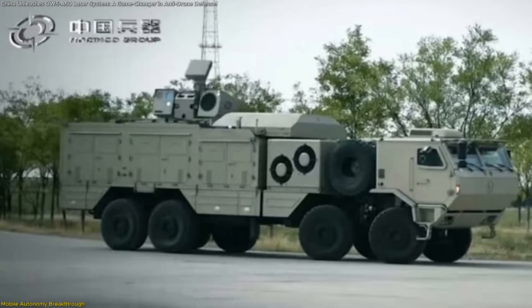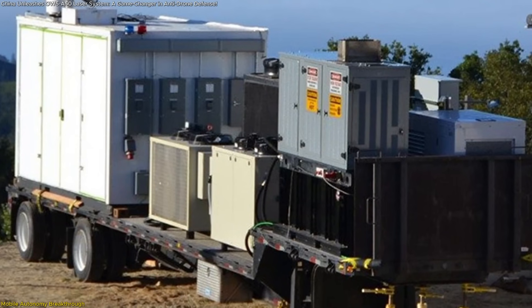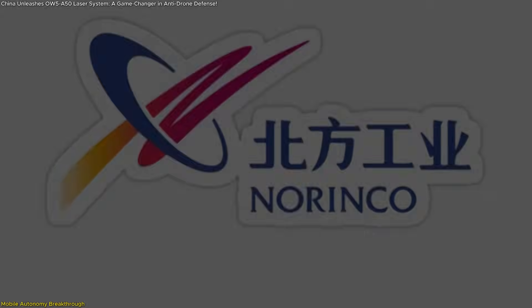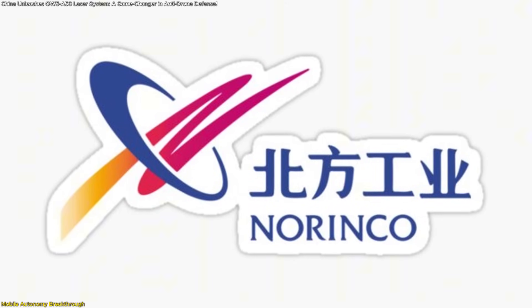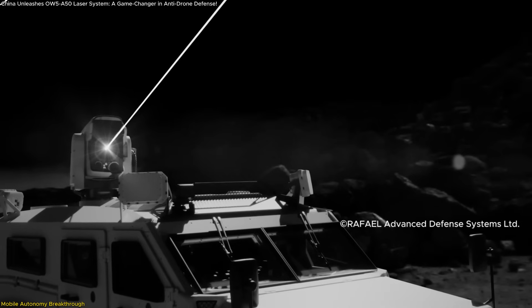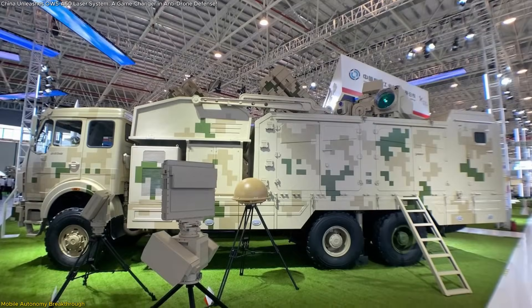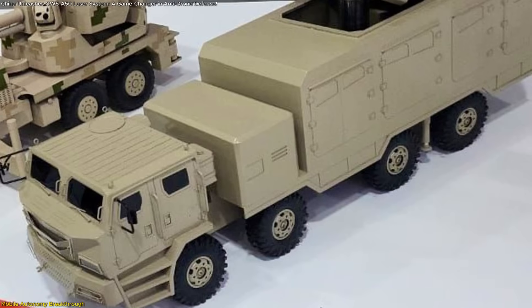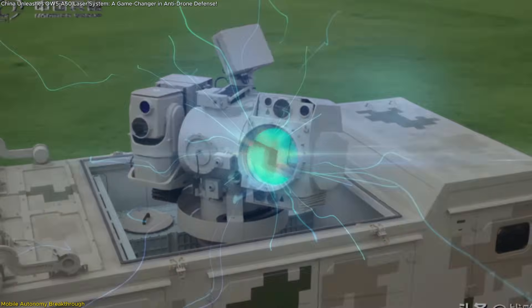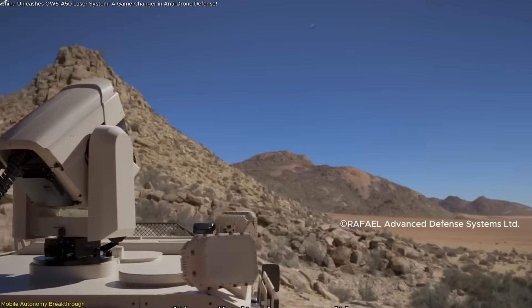What sets the OW-5 A-50 apart from earlier generations of laser weapons is its autonomy. Previous laser systems often required multiple vehicles to carry the laser generator, control station, and power supply — making them slow to move and complicated to set up. Norinco, the Chinese state-owned defense manufacturer, solved this with an all-in-one design, allowing a smaller crew to deploy a high-energy laser weapon virtually anywhere, without sacrificing firepower. The A-50 variant delivers a powerful 50-kilowatt output, the highest among the OW-5 series. Its internal systems are built to handle long run times, with an onboard generator that charges up a high-capacity battery bank.